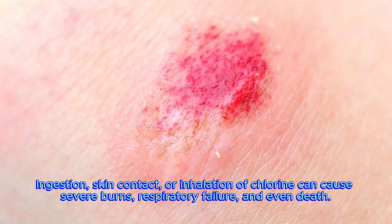Ingestion, skin contact or inhalation of chlorine can cause severe burns, respiratory failure and even death.